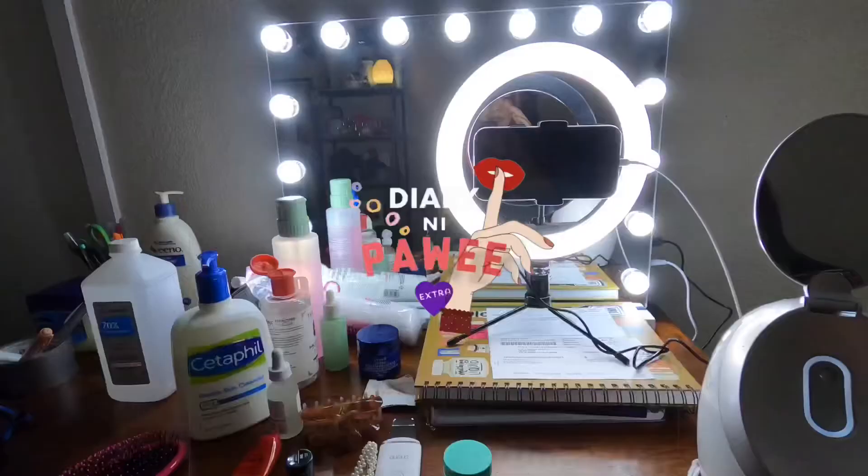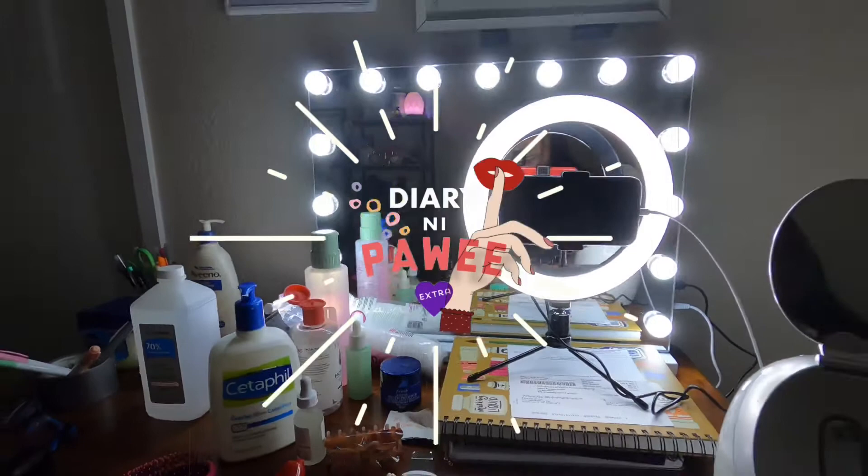The steaming is getting intense. Wow, just look at the setup! Hi guys! Hi auntie! Anyway, I'm wearing airpods so I'm not sure if my voice is loud enough, but hi! Welcome back to my channel!